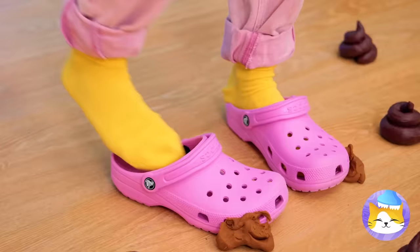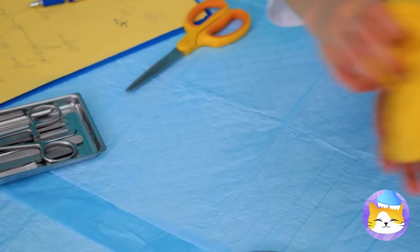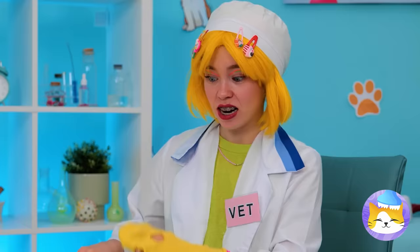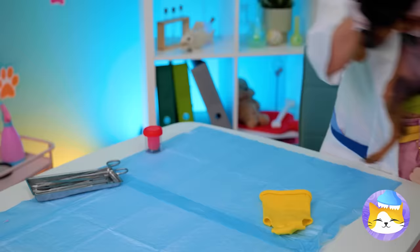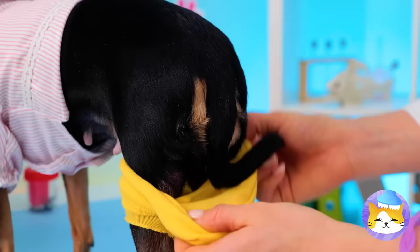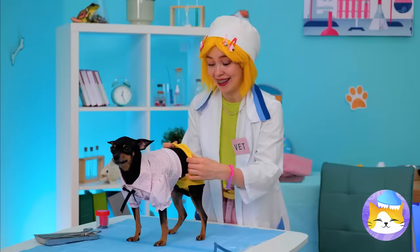Maybe your socks can help! Put them on and make a few holes at the end. Remember, don't make too many holes — just enough to get the paw and tail through. Soon enough, our short doggy's got some doggy shorts!